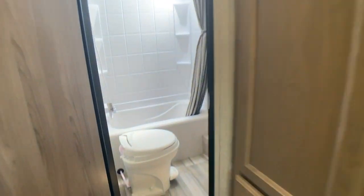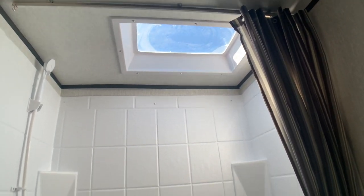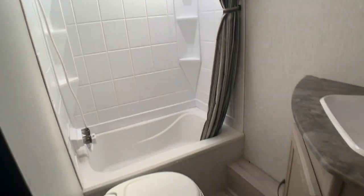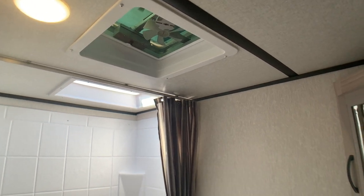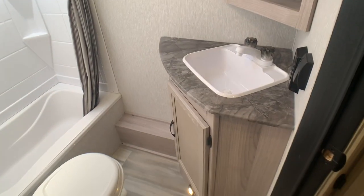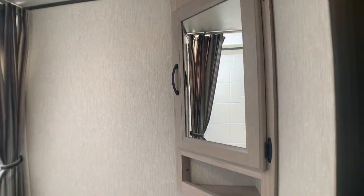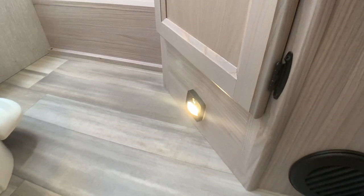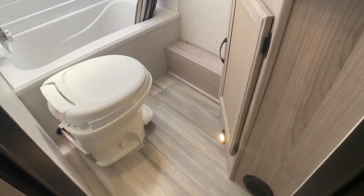The bathroom is in the back corner. You get a tub-shower combo with a full shower surround and a skylight up above. It has a foot-flush toilet and a roof vent above the toilet with a built-in power fan. In the corner we have our vanity with storage down below, a medicine cabinet up above, and a cool feature right down at the floor — a motion sensor light. So in the middle of the night if you go to the bathroom, you don't have to turn the lights on; it kicks on automatically.